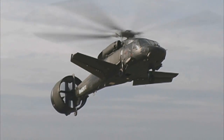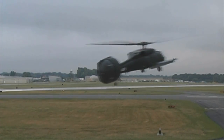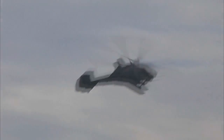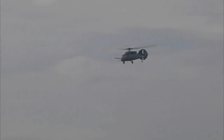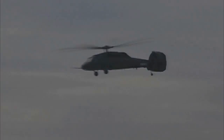To date, all flight test objectives have been met or exceeded, demonstrating a 40% increase in speed at equivalent baseline H-60 power and up to a 50% reduction in vibration and fatigue loads. The X-49A is now being modified to demonstrate speeds in excess of 200 knots.